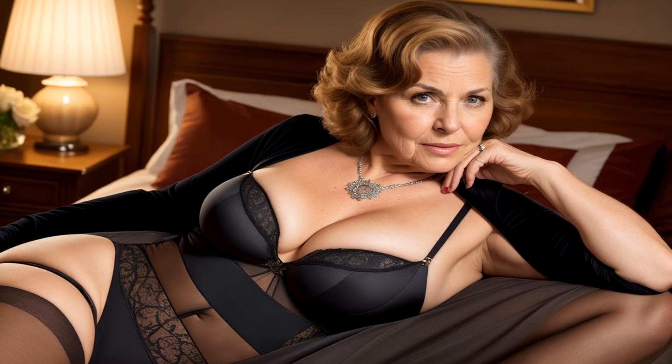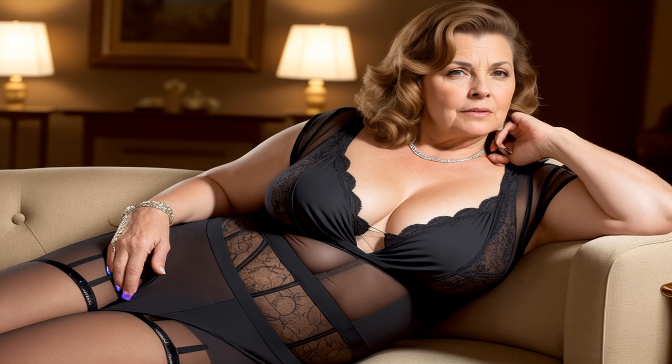Look three: athleisure allure. Leggings are your best friend on busy mornings. Pair them with a longline hoodie, slip-on sneakers, and a messy bun. It's comfy, sporty, and effortlessly stylish.